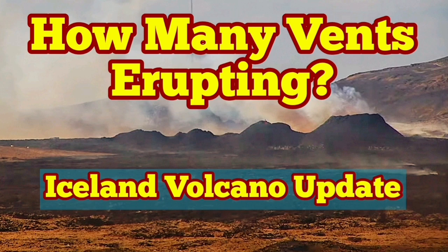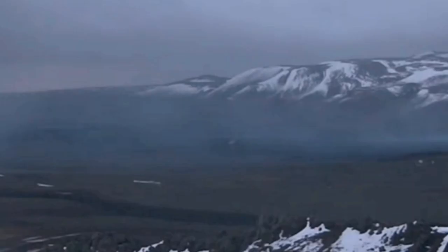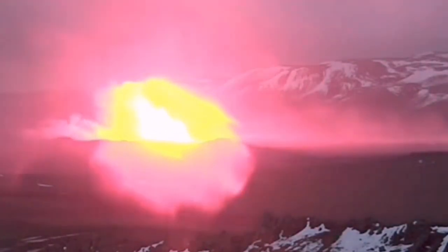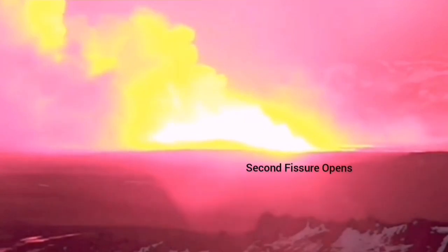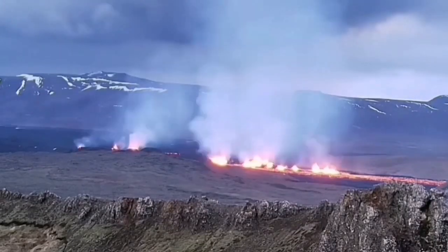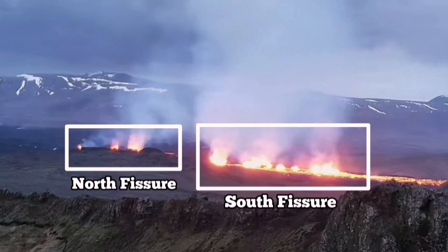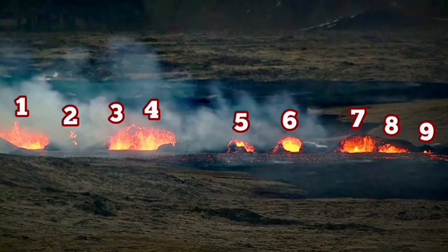When the eruption in the Sunnuka crater chain of the Reykjanes Peninsula started, we had two fissures opening up in different directions. The first fissure was to the north, and the next one was to the south. The north one disappeared after a while — it stopped erupting. But the south one continued, and we were able to count around nine vents that were actually spewing lava into the air.